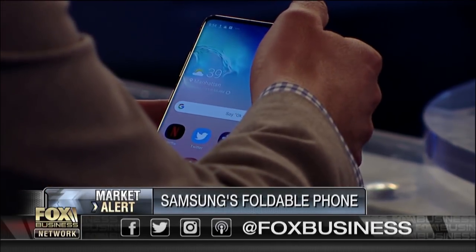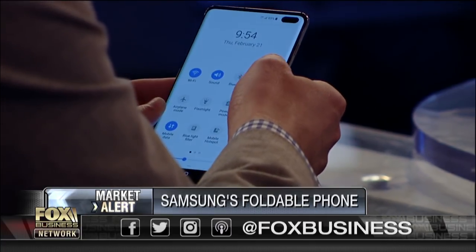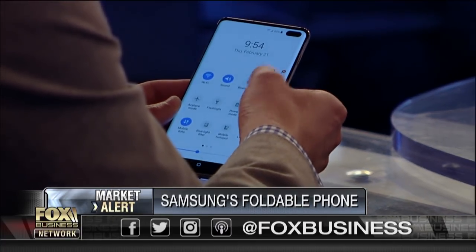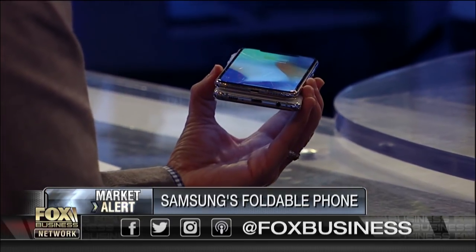The other cool thing is called Wireless Power Share. There's a huge battery built in, and it's so capable that you can use it to charge other devices including the iPhone. I put my phone on the back and it's charging the iPhone.